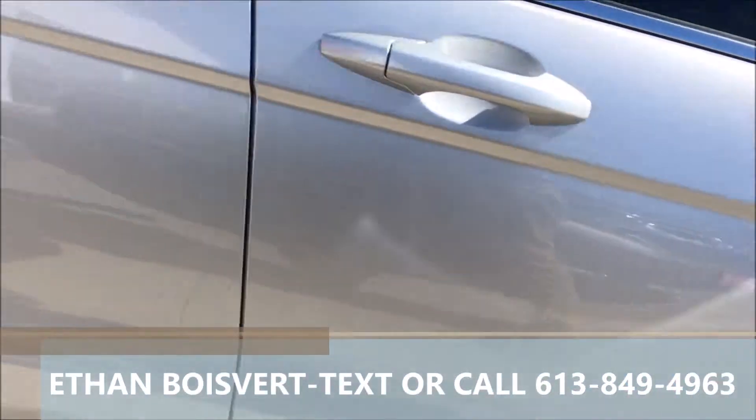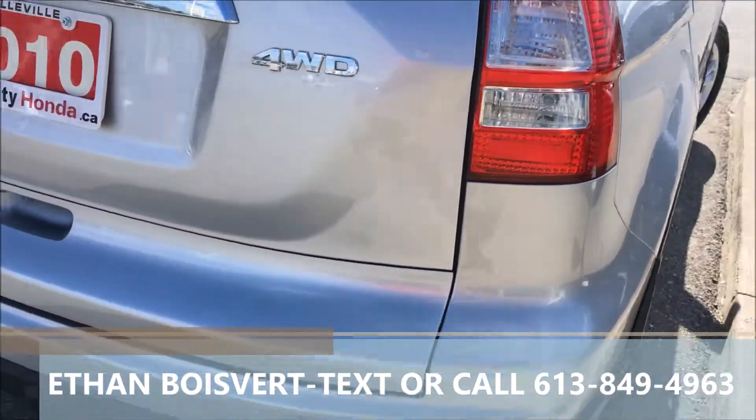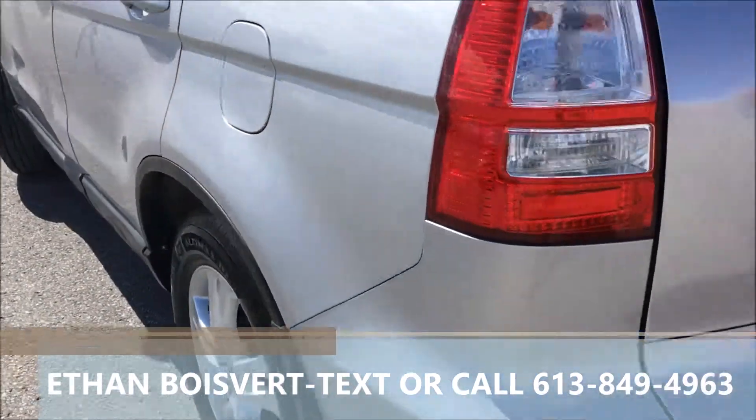New tires on it, nice alloy rims, silver exterior. The EXL trim gives you leather, heated front seats, and all-wheel drive. It has a black leather interior.